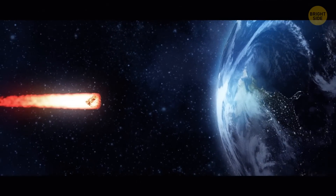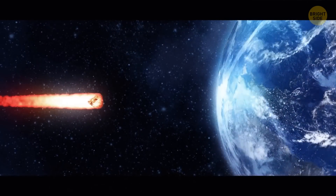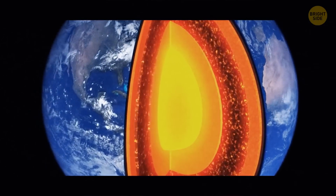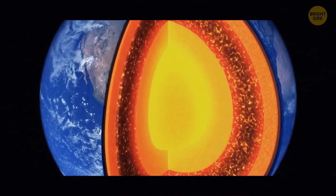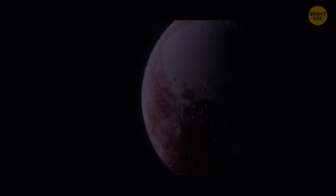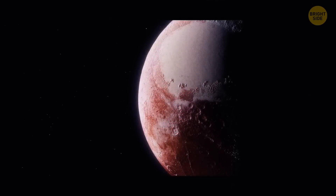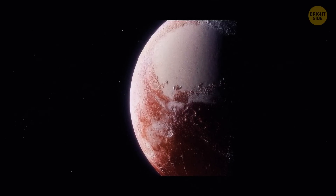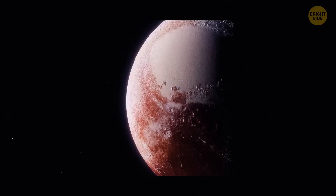When an object as big as Mars slammed into the young Earth, it not only created the Moon, according to one theory, but melted the surface of the planet. A lot of that extra heat is probably still stored inside the core. The planet's core is harder for us to access than it is to probe the surface of Pluto, and chances are we may never develop technology that could physically reach it.